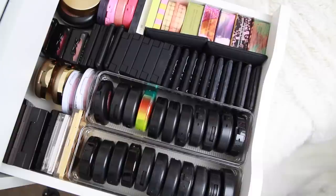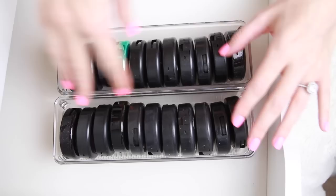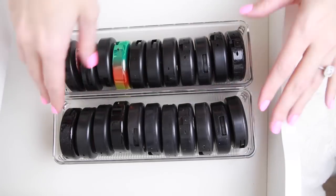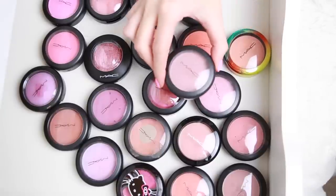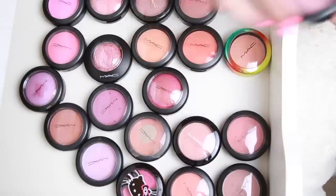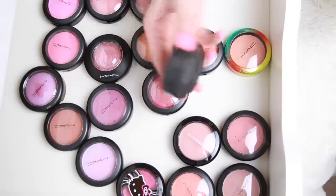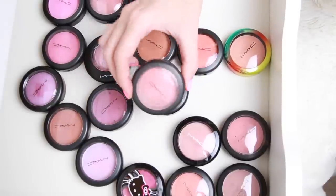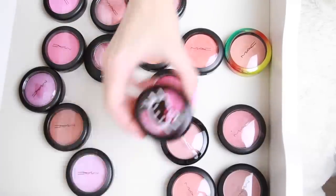These are all of my MAC powder blushes and I'm going to pull them all out and spread them out so I can see the colors. Okay, so there's a few that I know I love and am definitely going to be keeping: Pink Cult, Well Dressed, Spring Sheen — you can see I've used a lot of that one — and Dainty. Keeping those for sure. I'm also going to be keeping Koi Girl and Tippy.